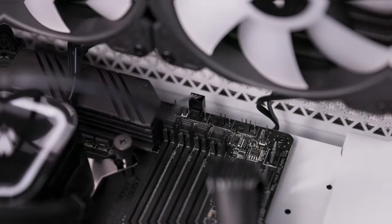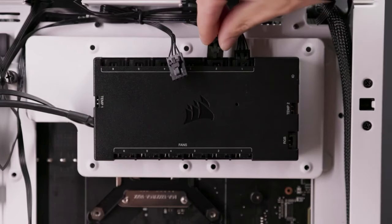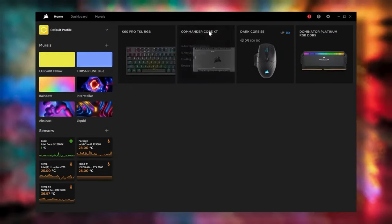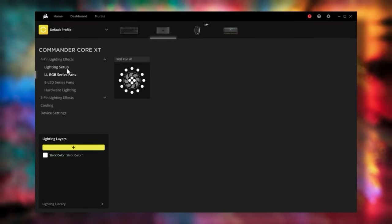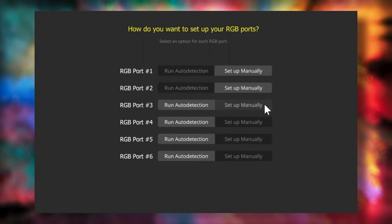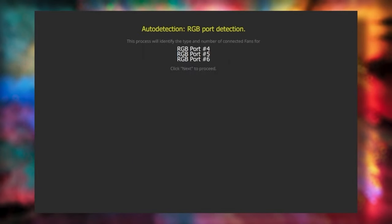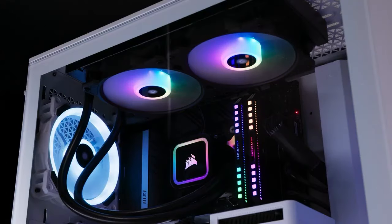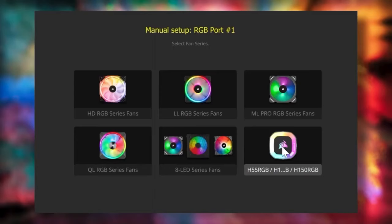120mm radiator: The H55 comes with a single 120mm radiator, making it suitable for cases with limited space or for users who prefer a smaller form factor. Despite its compact size, the radiator provides sufficient surface area for heat dissipation. The included pump is designed for quiet operation and efficient coolant circulation. The H55 comes with a 120mm fan optimized for high static pressure, essential for efficient airflow through the radiator, while operating quietly.